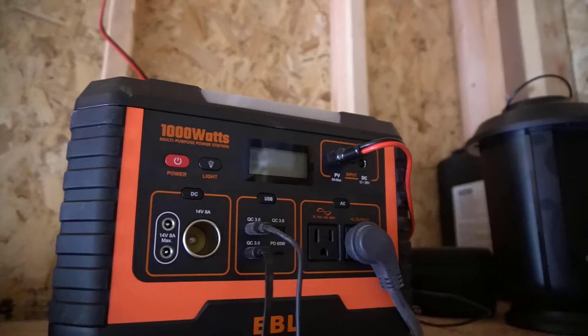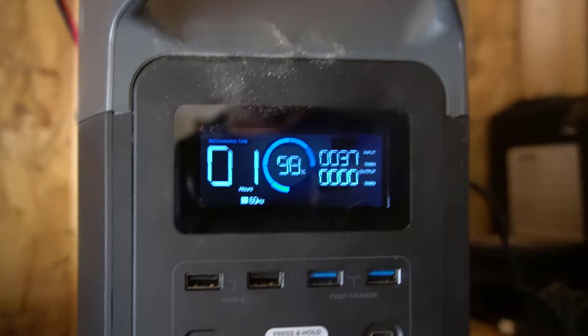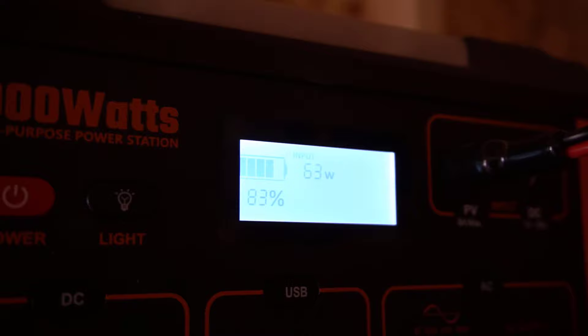Another thing to be aware of is some portable power stations don't work if solar panels are connected in series. For example, on this EBL portable power station if I try to plug it in in series it just won't charge — the overload protection kicks in to protect the battery. Some portable power stations, usually the bigger ones, are fine with series. But if you want to make sure things are compatible I recommend connecting in parallel. With this EBL portable power station in parallel I can charge it just fine because the voltage matches a single portable solar panel.